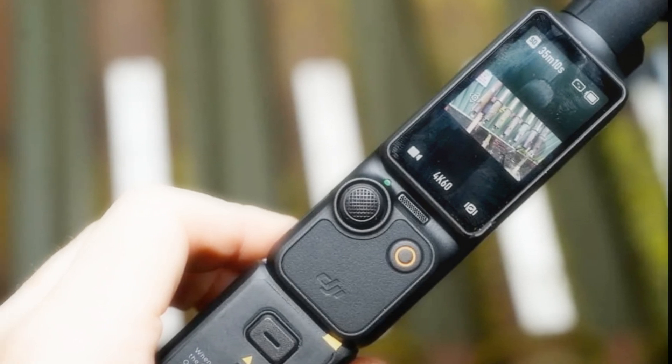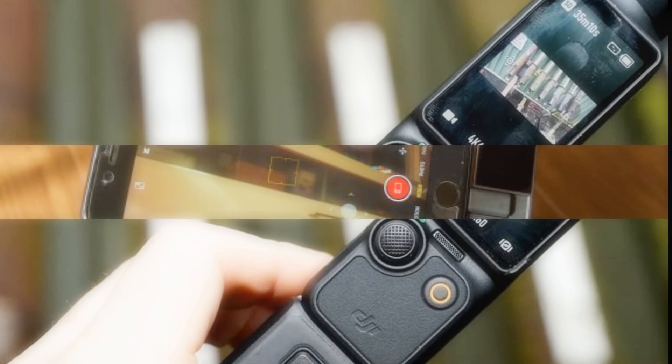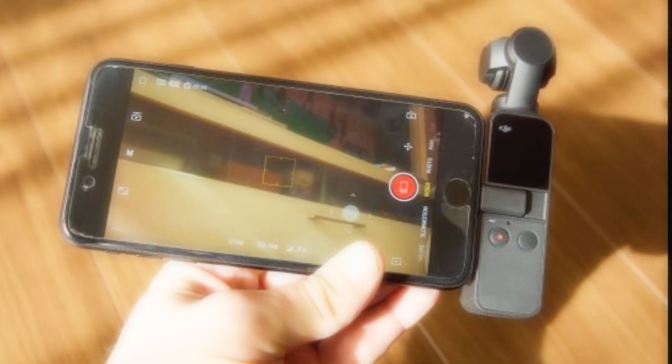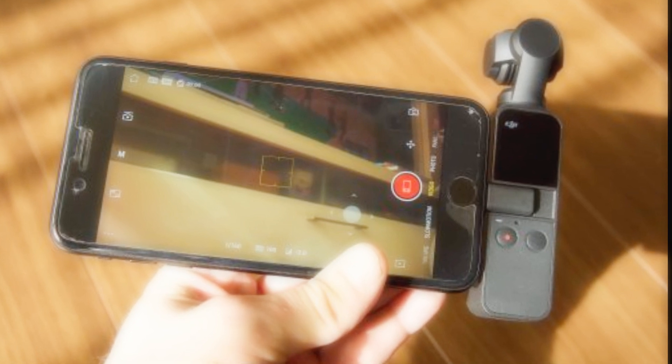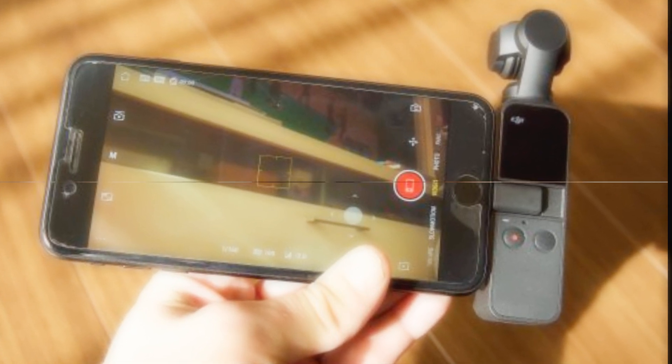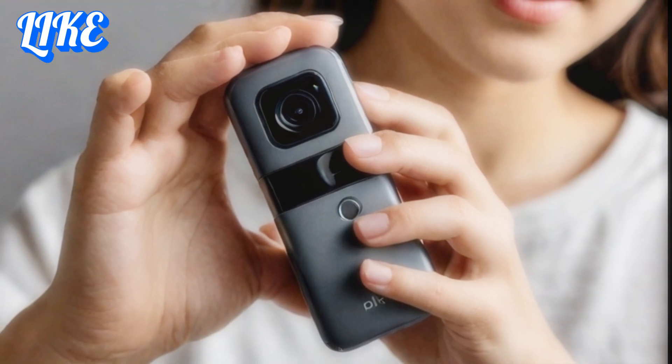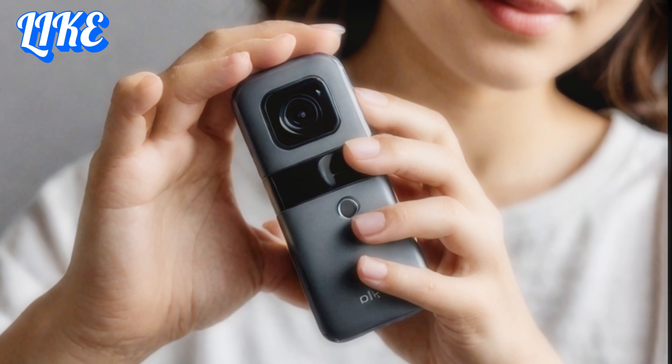While DJI hasn't confirmed the price, the Osmo Pocket 4 is expected to sit in a similar range as its predecessor, making it an accessible option for creators of all levels. With a rumored 2025 release date, excitement is already building among tech enthusiasts and creators alike.